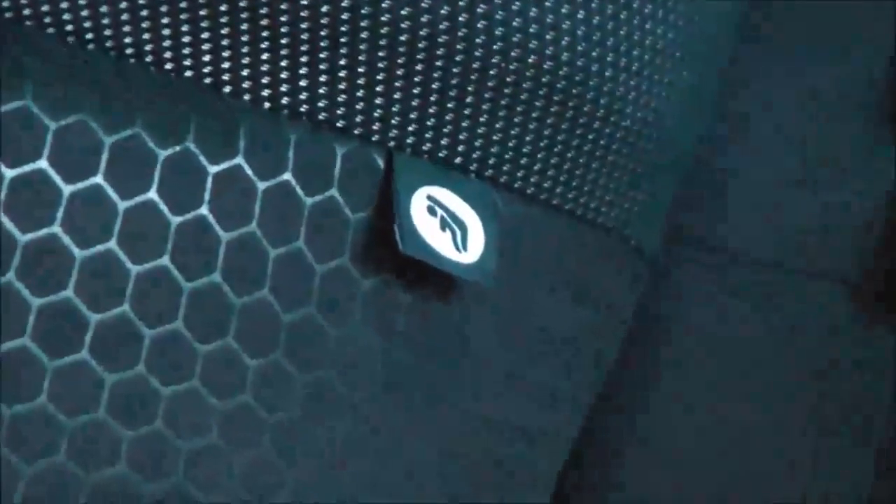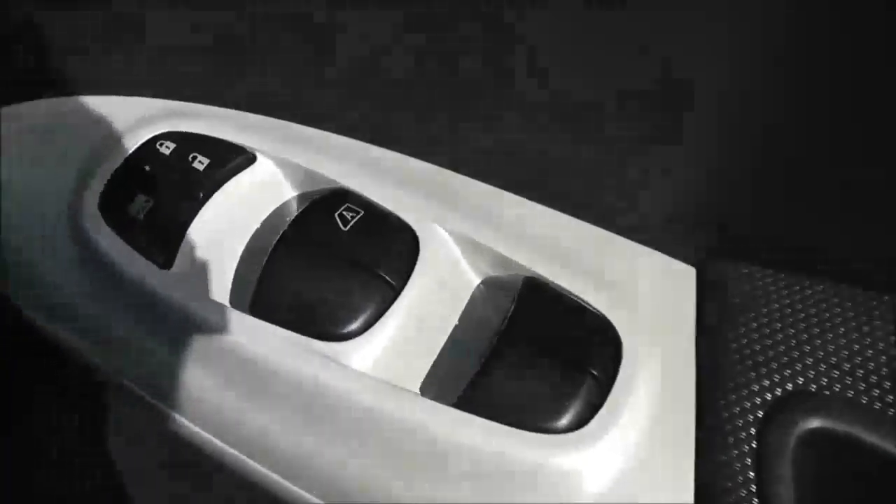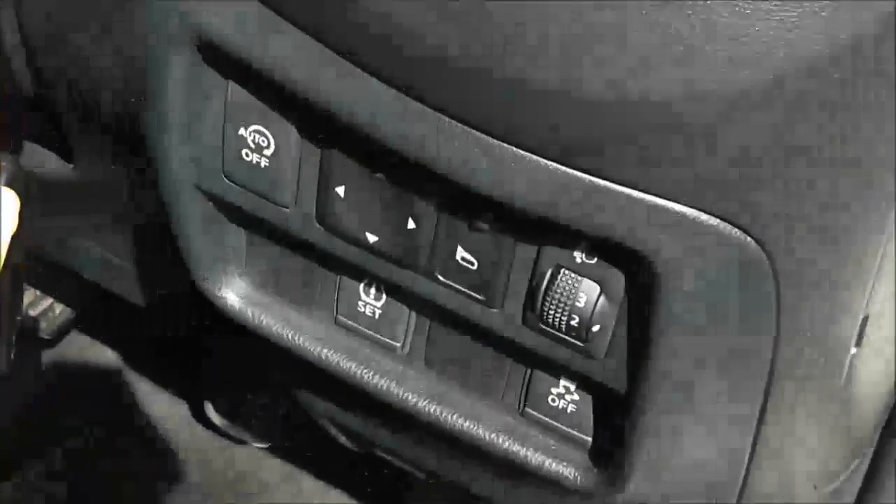The rear seats have a 60-40 split and will fold down flat to give you extra space if you need it. They have three active headrests. Looking into the rear of the cabin, there's a fair amount of space for three rear passengers. Equipment-wise, we have ISOFIX child-seat anchor points, a storage pocket on the back of the passenger seat, and in the doors we've got a speaker, drinks holder, and controls for the rear electric windows.